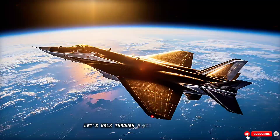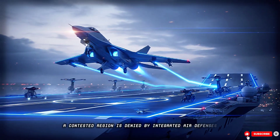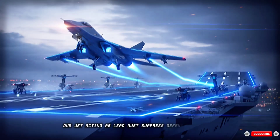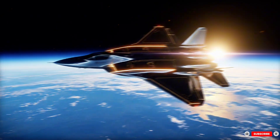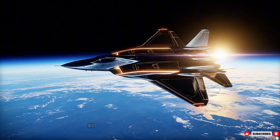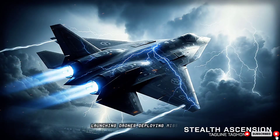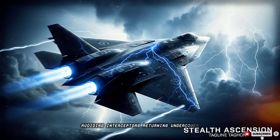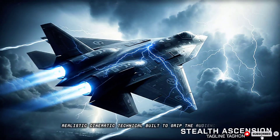Let's walk through a high-stakes mission. A contested region is denied by integrated air defenses. Our jet, acting as lead, must suppress defenses, penetrate, strike a high-value target, and exfiltrate. Step-by-step, we narrate takeoff, stealth corridor routing, jamming enemy radars, launching drones, deploying missiles, avoiding interceptors, and returning undercover. Realistic, cinematic, technical — built to grip the audience.